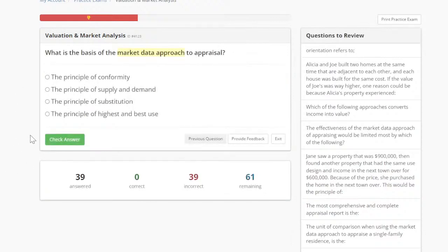Let's take a look at the next question. What is the basis of the market data approach to appraisal? The principle of conformity, the principle of supply and demand, the principle of substitution, or the principle of highest and best use? KG came to pretty much every single webinar — whether you're watching live or on recording, these webinars are really like a secret sauce.